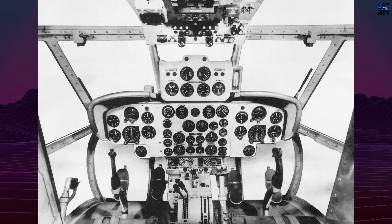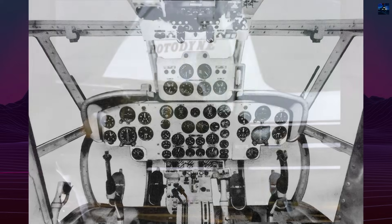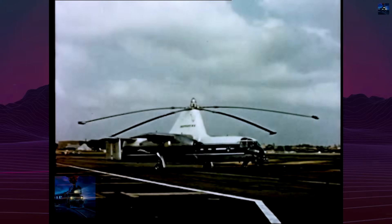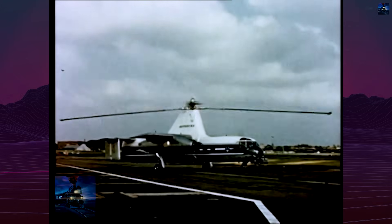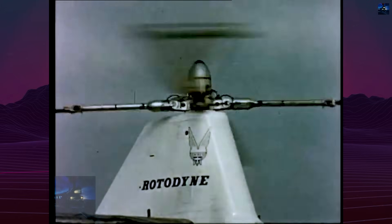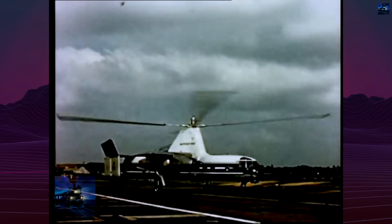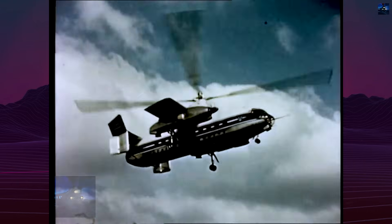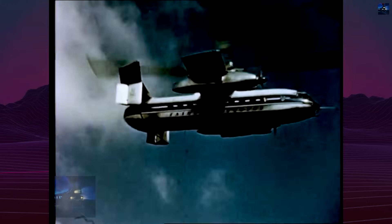Interest in the aircraft surged. British European Airways signed a letter of intent for six aircraft with options for 14 more, contingent on noise reduction and increased seating. The RAF considered 12 military versions. New York Airways placed an option for five aircraft. Japan Airlines and Canada's Okanagan Helicopters also expressed intent. Fairey also signed a production agreement with Kaman Helicopters in the United States to build Rotodynes under license.